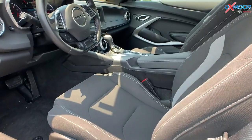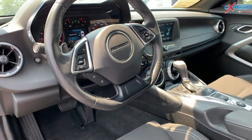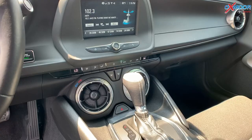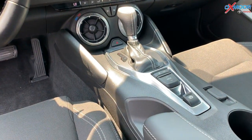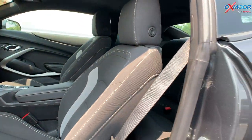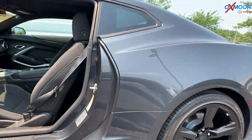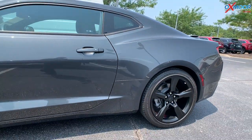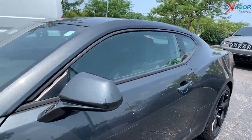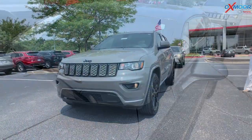That interior color is in a jet black and you've got the cloth seat trim. This vehicle does have the premium audio system. Mileage on here is going to be 16,559. This vehicle does have a 2.0L turbocharged engine and the pricing on this one is $32,000.